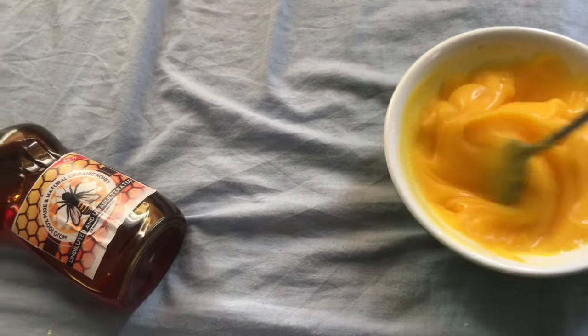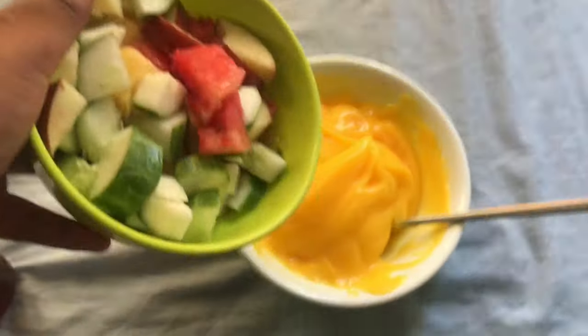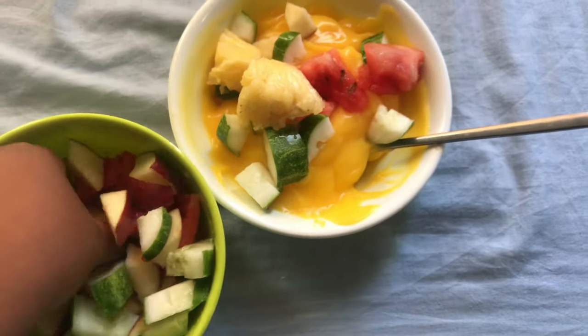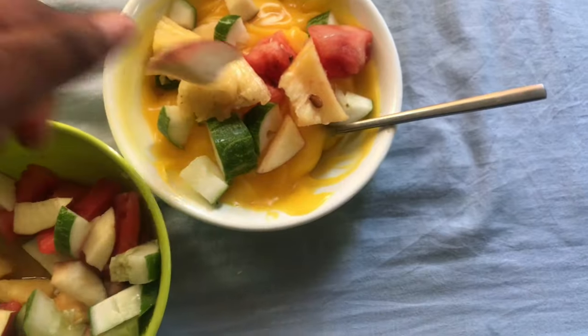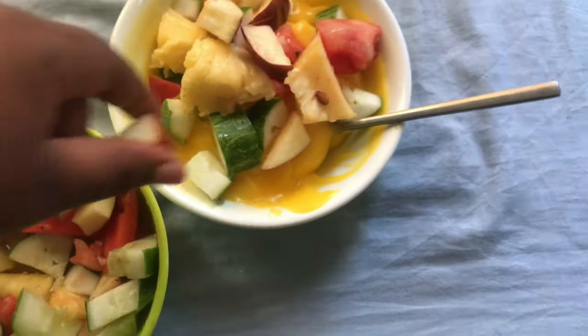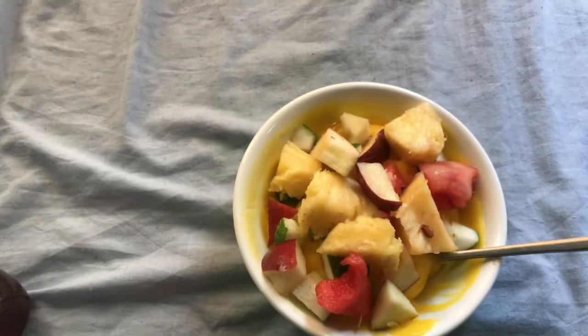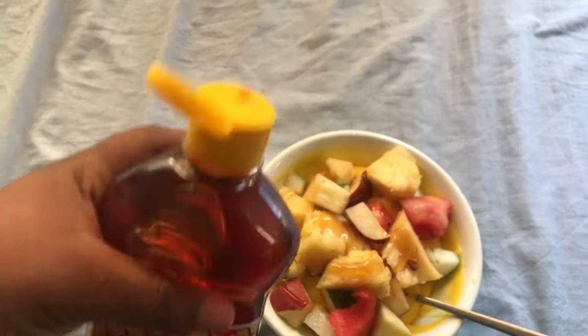For the fruits I had cucumber, pineapple, watermelon, and apple, which was really tasty and really healthy. I added a little more honey because I didn't add any sugar or milk.